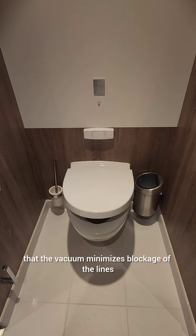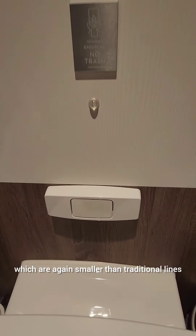The second reason is that the vacuum minimizes blockage of the lines, which are smaller than traditional lines.